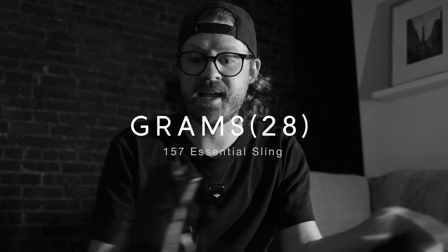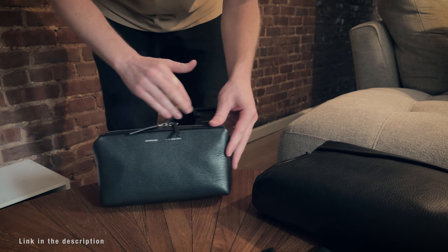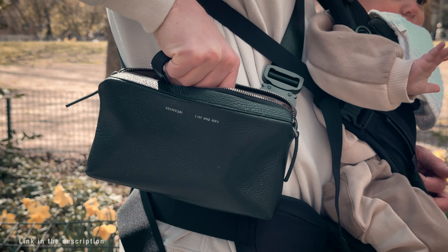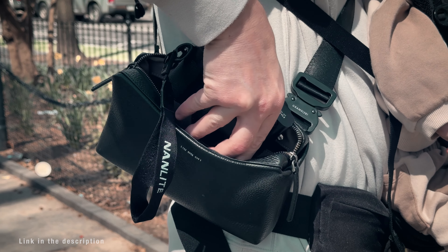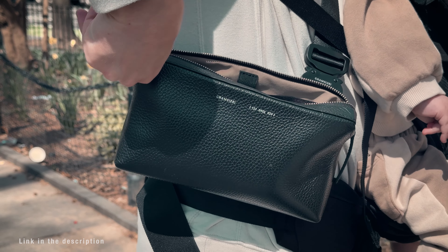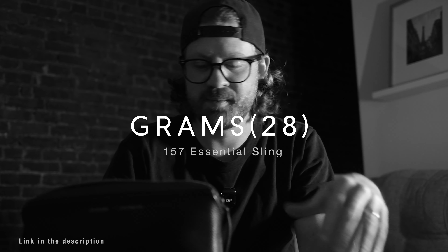I was also really excited to try out this new sling bag from Grams 28. They sent the bag out for me to try and set me up with an affiliate link. It's small enough that it doesn't feel like you're wearing a camera bag, and I specifically liked it because it's not a camera bag. I can fit my GoPro, my phone, SD cards, and a couple other things in there. It's just perfect for the X100VI and for street photography — sleek and discreet. I have a discount for it as well; all the information is down in the description.